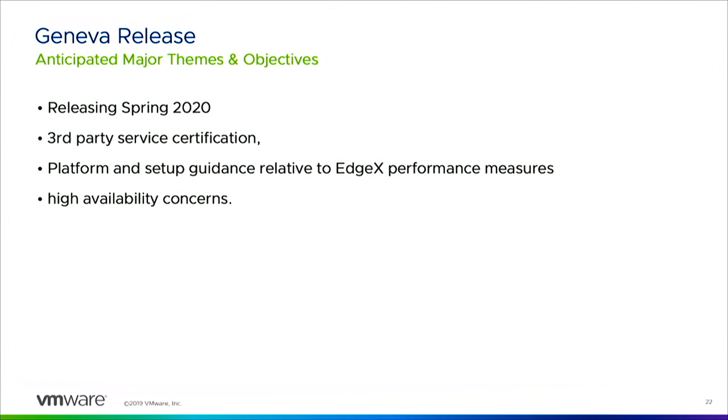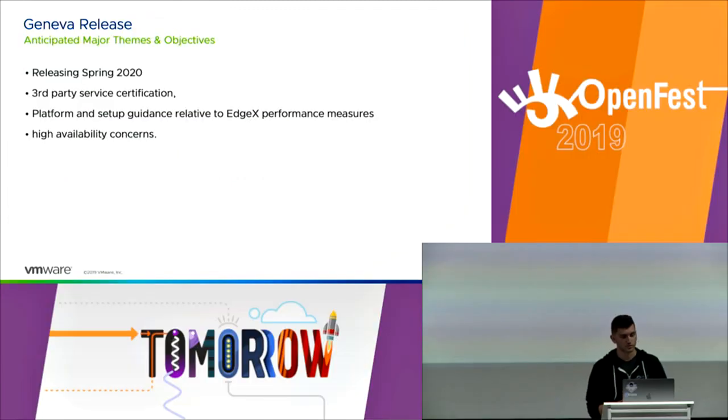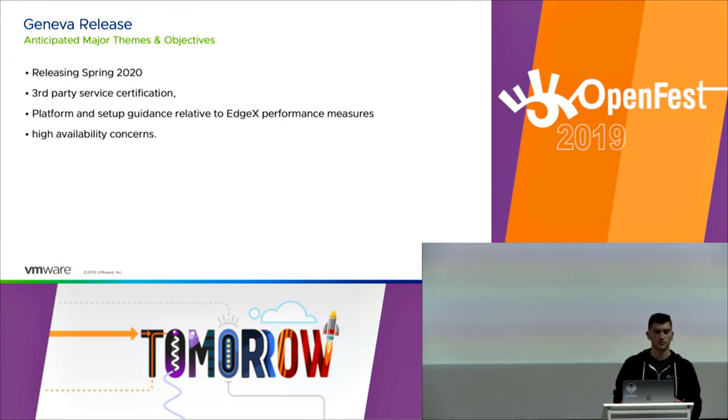The next release will be called Geneva, expected in spring 2020. What's going to be improved includes third-party service certification — allowing third-party implementations to use the current certificate infrastructure for security. There will also be a more extensive suite of performance tests to answer questions like whether EdgeX will run on a given device, what maximum speed is achievable, and what bottlenecks exist. High availability is also planned for the near future.